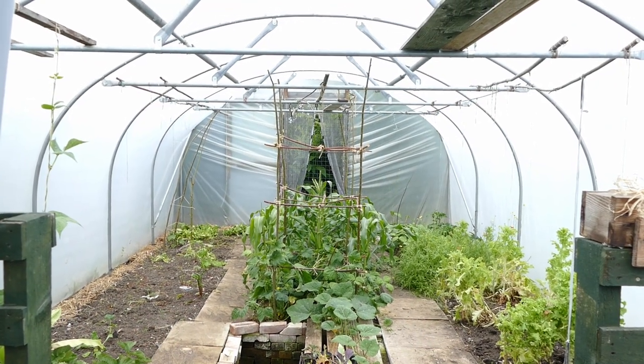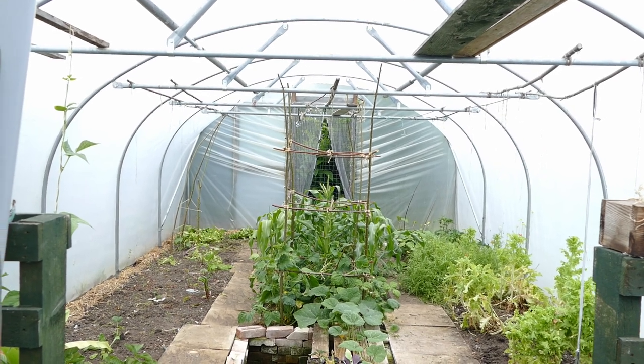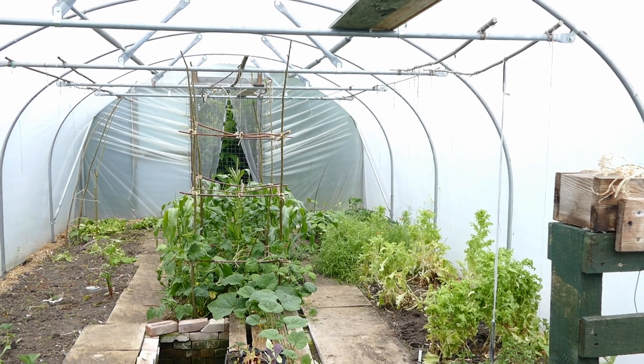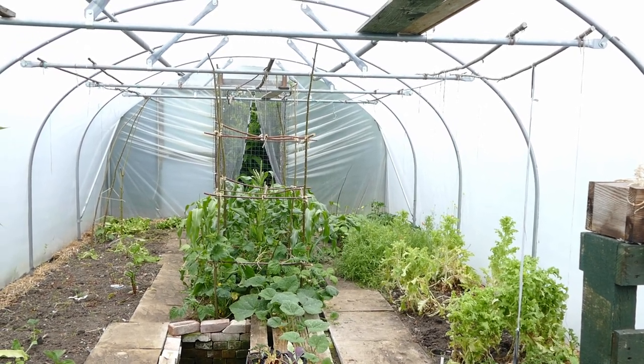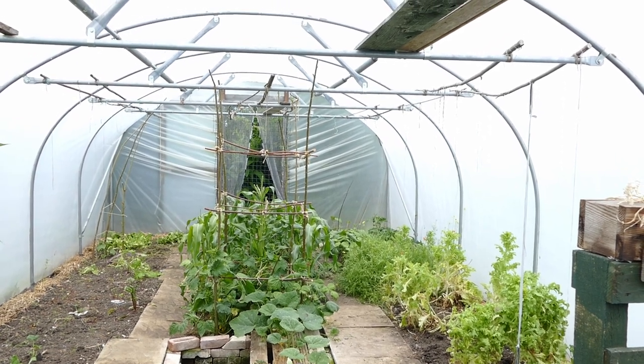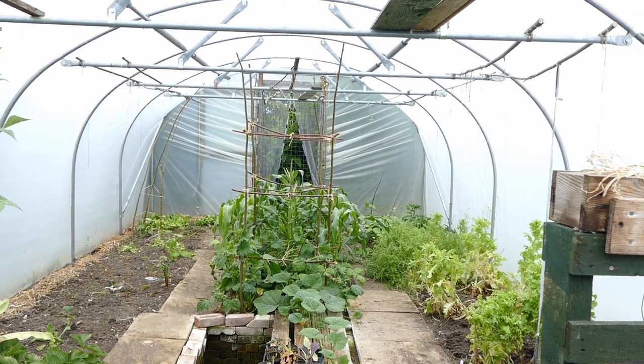Hello and welcome to Gardening at 58 North. In this video I'd like to give you another tour of the garden. It has been a little while since the last update, probably about two or three weeks, so you'll probably notice quite a big difference in the plants. It's now the beginning of June, so everything grows really quickly at this time of year — everything's putting on massive amounts of growth. But unfortunately here in the polytunnel it's not looking as good as it really should be.